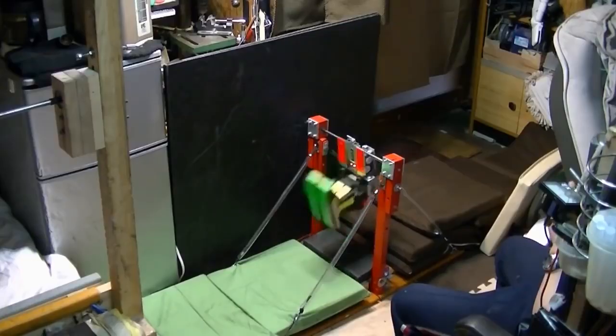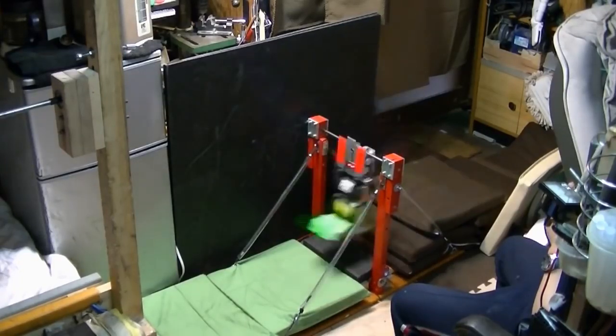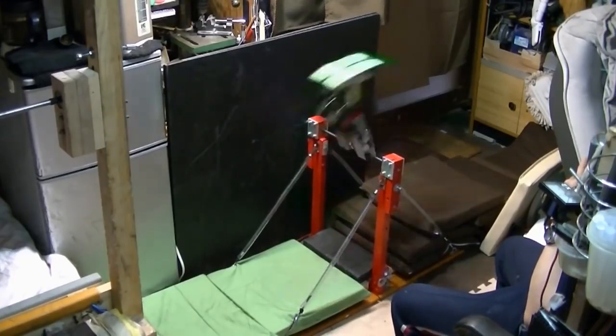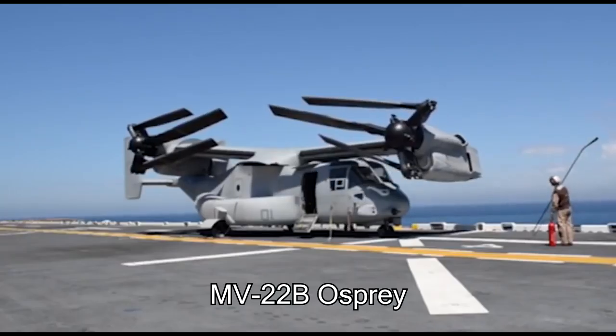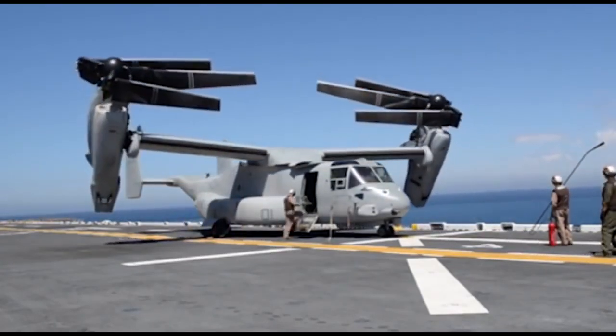Here's a robot that knows how to do gymnastics. This is called an MV-22B Osprey, and these are some absolutely incredible machines.